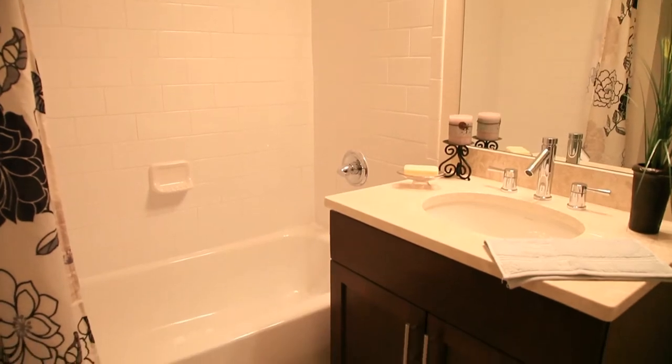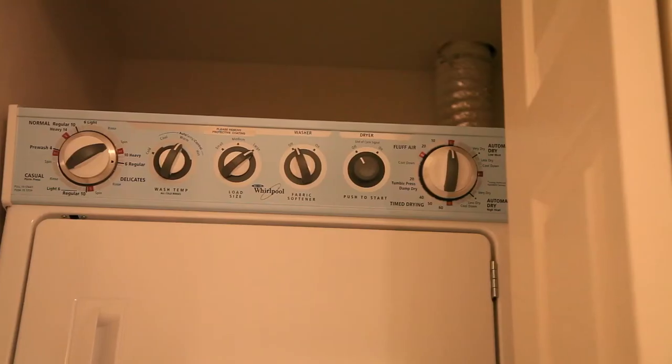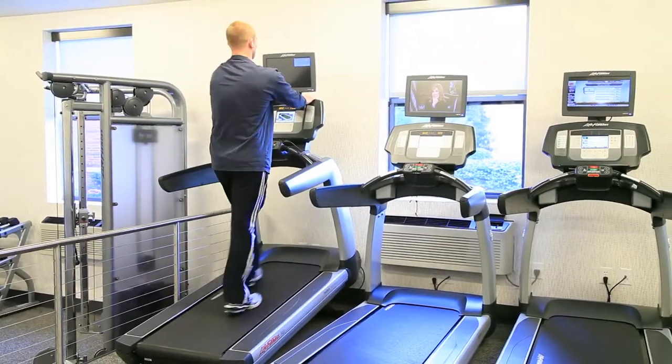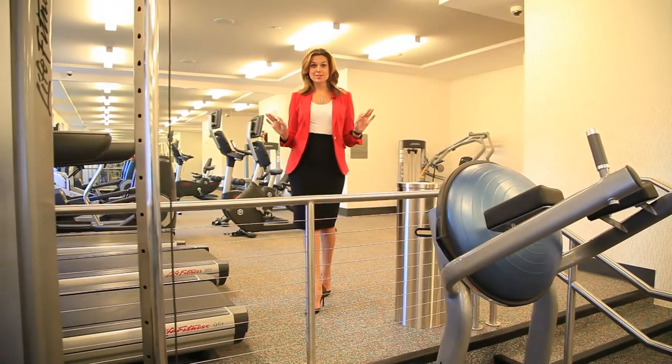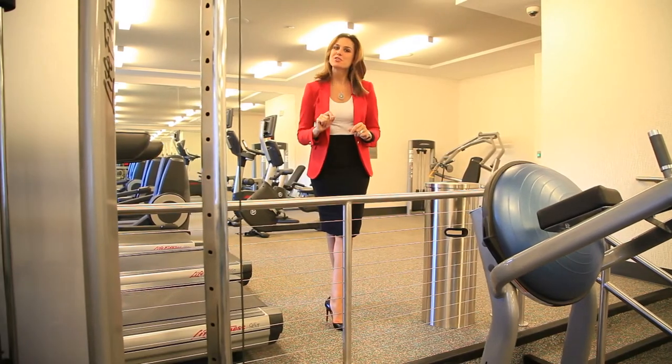For convenience, each apartment home includes a washer and dryer, making laundry day a breeze. Come enjoy a great workout in this amazing gym, complete with top-of-the-line fitness equipment, cardio machines, a strength training circuit, and personal trainers are welcome.